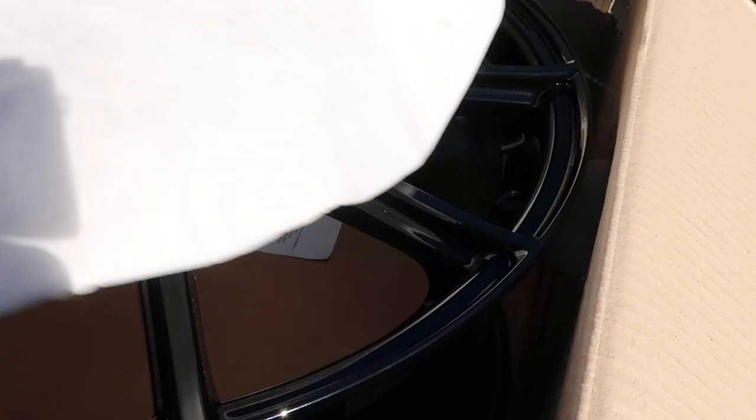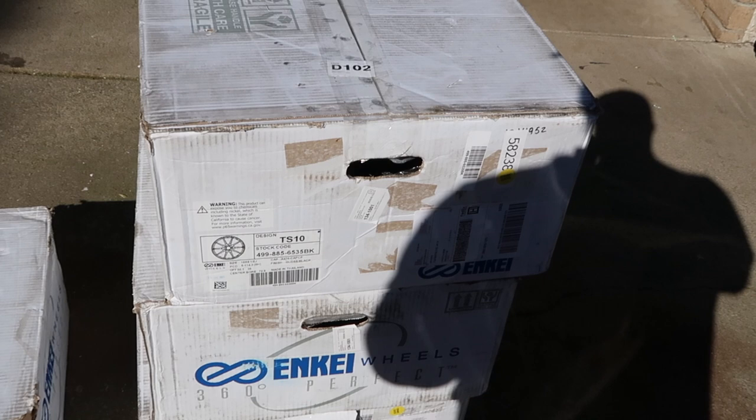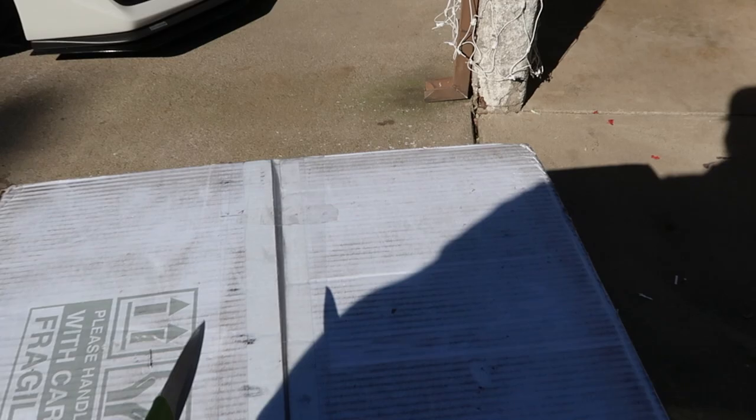I got black wheels again because the chrome with white doesn't really fit too well. I'm gonna check if the other box has the lugs since I ordered them. I also paid for the ceramic coating. I'm going to open all of them up and check them thoroughly for any damages before putting them on — I think that's a good idea.